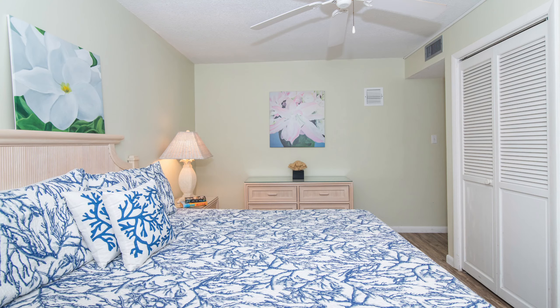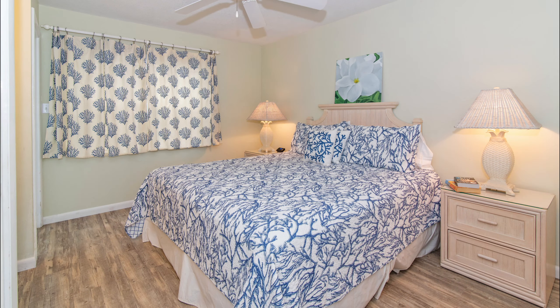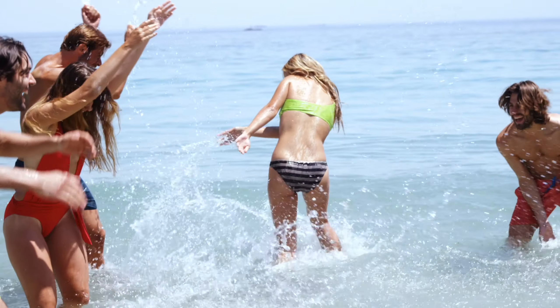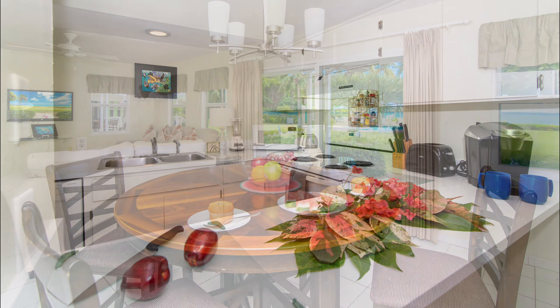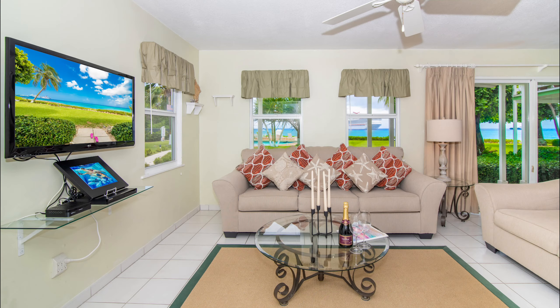Imagine starting your day in one of the two inviting bedrooms — the master featuring a king bed, and the second offering both a queen and a twin — as well as two bathrooms, comfortably accommodating up to five guests. The condo exudes a light, airy island charm, and each room is equipped with air conditioning and ceiling fans, ensuring your utmost comfort.